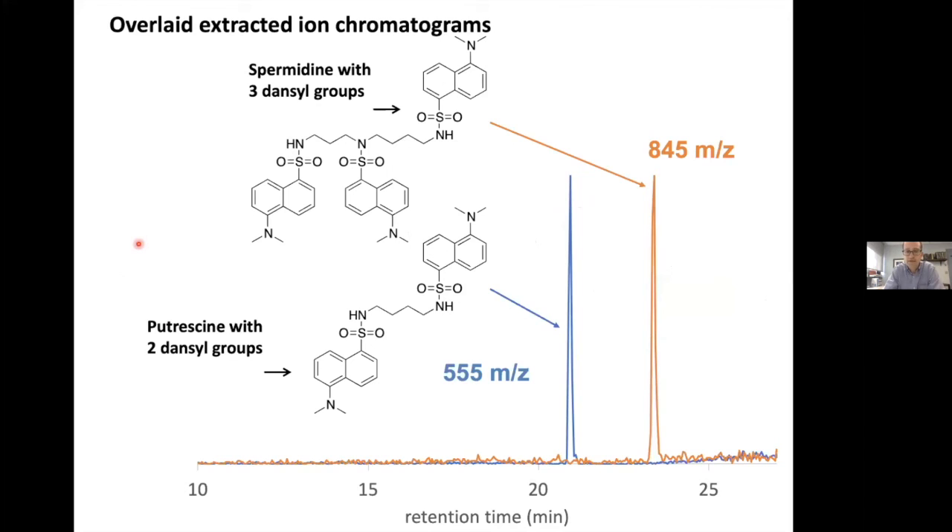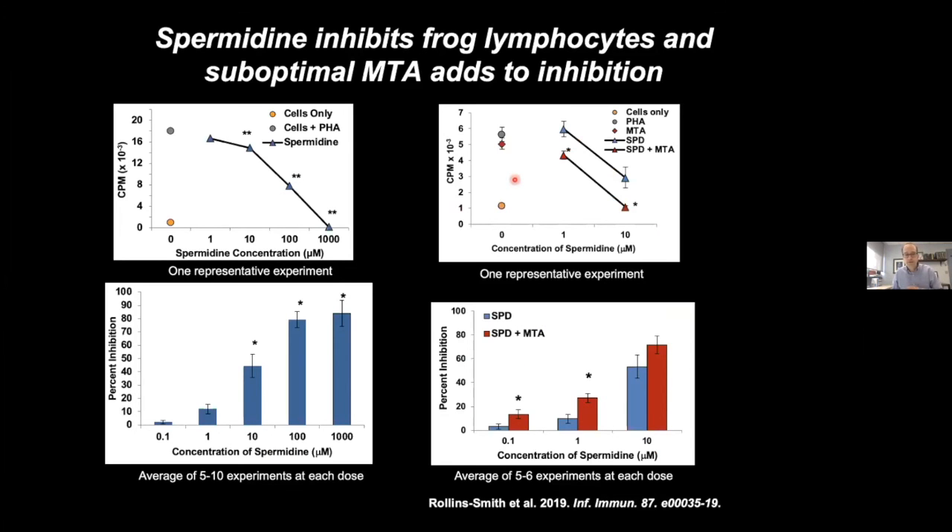Here's how the dansylation looks in a sample LC-MS chromatogram, comparing spermidine to putrescine after a couple of dansyl groups are put on — and fun fact, putrescine does smell as bad as you might imagine. We built these standards, then went back to the BD supernatants Louise had provided, tried this dansylation, and were able to quantify the BD supernatants as having on the order of 1 to 10 µM of spermidine. The Clardy group had proposed spermidine was there; we could quantify it. The question: is it biologically relevant? The answer is yes.